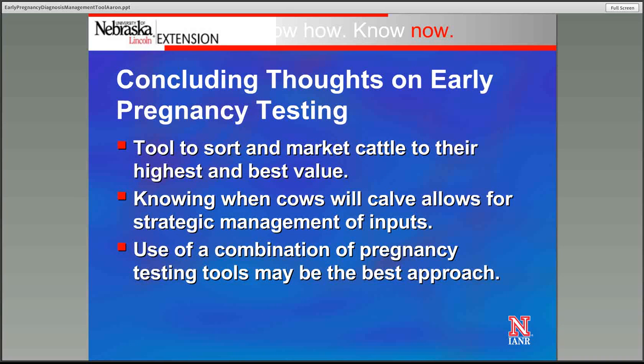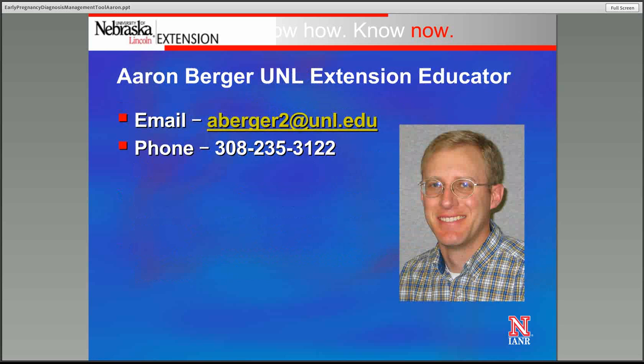In conclusion, early pregnancy diagnosis is a tool we can utilize to sort and market cattle to their best and highest value, and also to strategically manage cows in terms of when we give them inputs. A combination of these tools may actually be the best approach from a management standpoint as we think about the whole cow herd and also replacement heifers. If you have any questions about the information presented today, please feel free to contact me by email or by phone, and I'd be happy to visit with you about how this tool might be implemented within your management system.